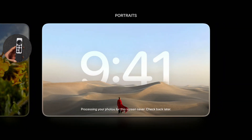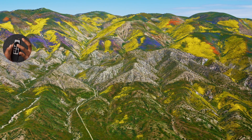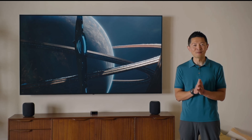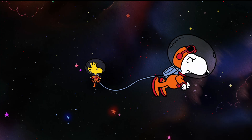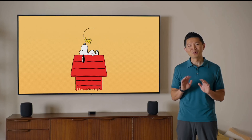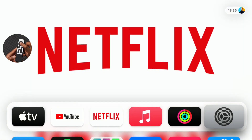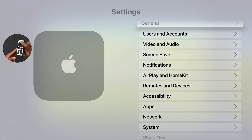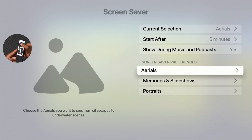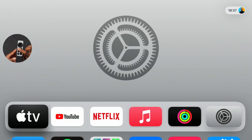On a sad note, there isn't much in terms of new features with this update. We are still missing the Apple TV original-based screensaver that was promised, and there is no Snoopy screensaver in the code of tvOS 18.1. Going into Settings under Screensaver, you only see Aerials, Memories and Slideshow, and Portraits — the same options as before.